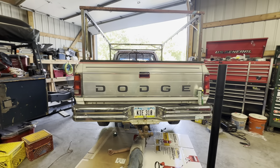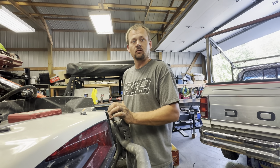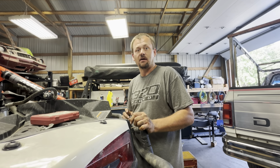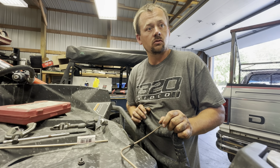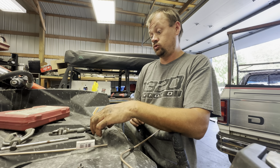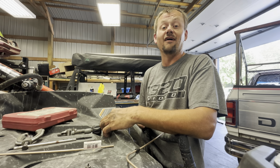This truck — nobody has seen this on this channel. It has been around for a while — hold on, it was around before Levi. I think we got it around 2010. We traded Danny's brute force for it.